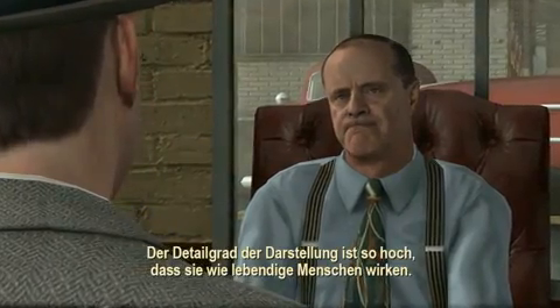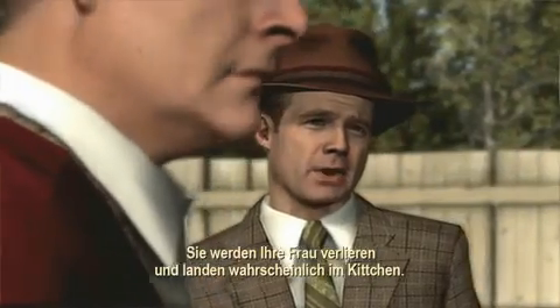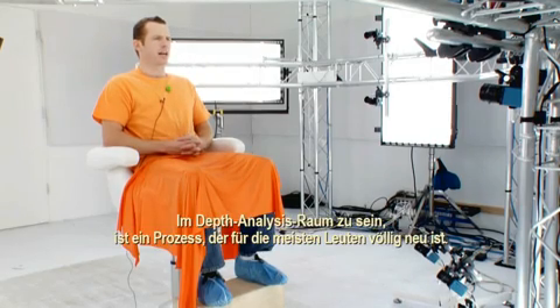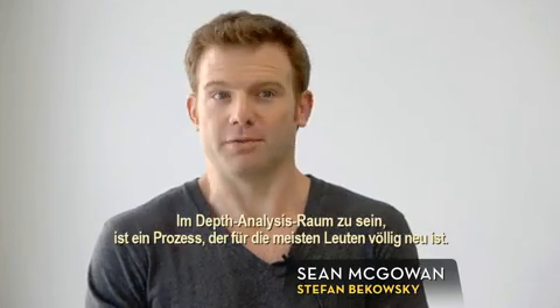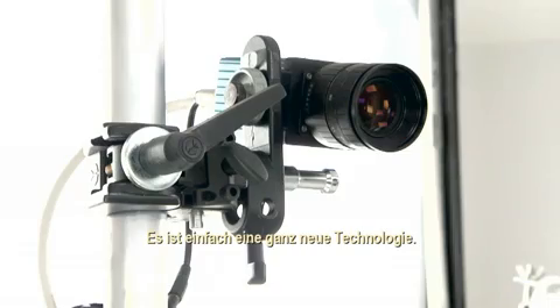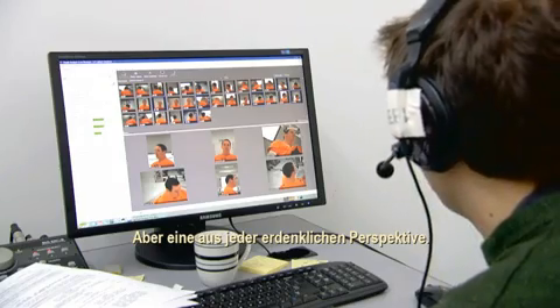The level of detail is just so high that they're just like the real person in life. Being in the depth analysis room is a process that most people have never experienced — it's such a new technology. It's a constant close-up, but it's a close-up from 360 degrees.